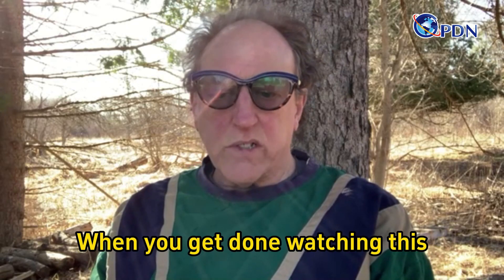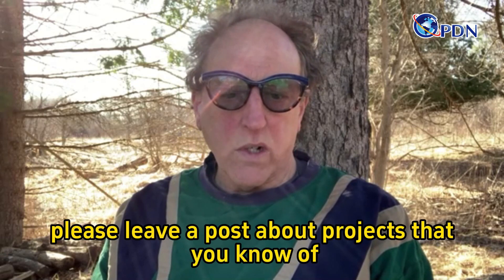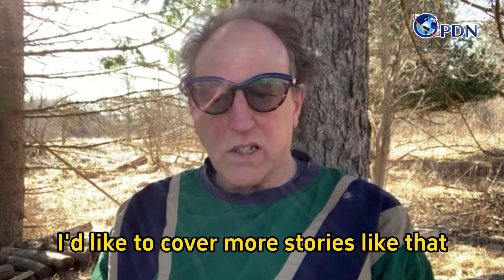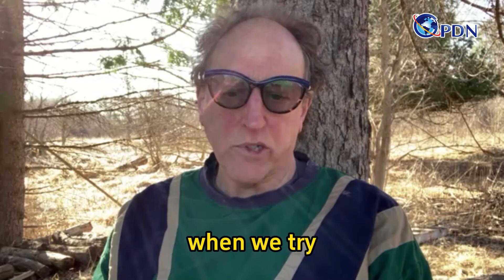When you get done watching this, please leave a post about projects that you know of, or maybe have worked on, to help nature. I'd like to cover more stories like that and pass on the inspiration of what we can accomplish when we try.